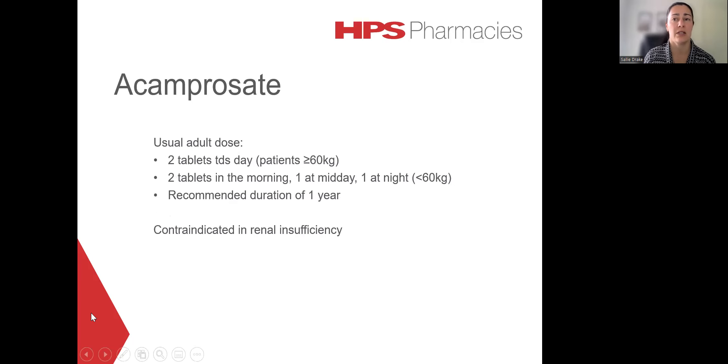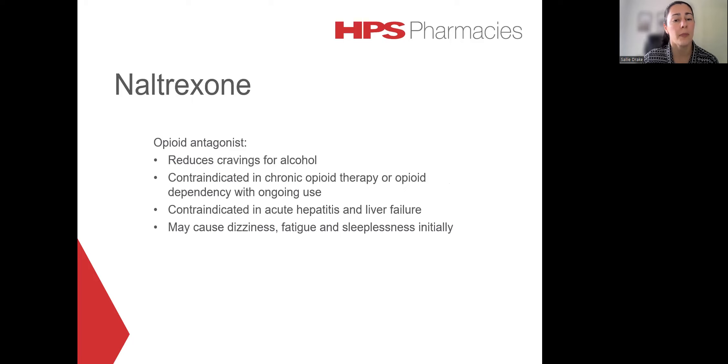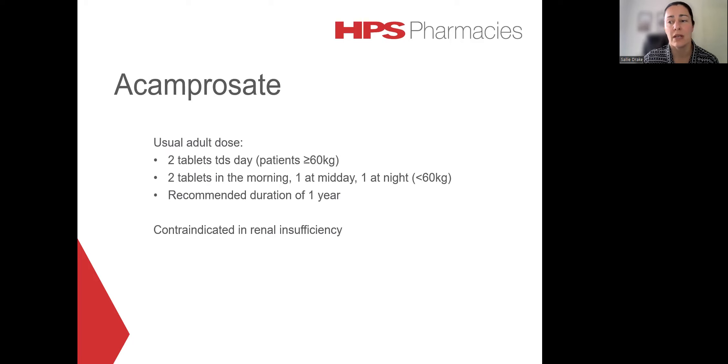Acamprosate is presented as 333 milligram enteric-coated tablets, which should be swallowed whole with meals. The usual dose is two tablets three times a day. For patients who weigh less than 60 kilos, a reduced dosing schedule may be considered of two tablets in the morning, one at midday and one at night. Therapy is usually continued for a year. It is primarily excreted in the urine, is not significantly metabolized, and is contraindicated in renal insufficiency.